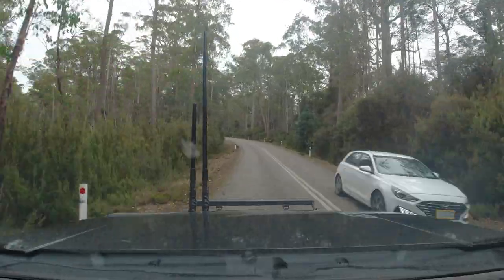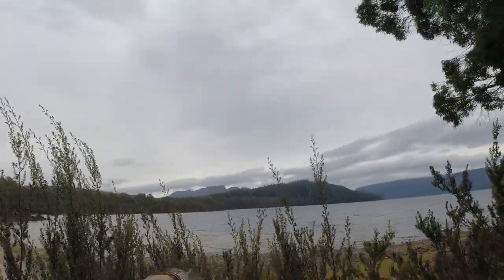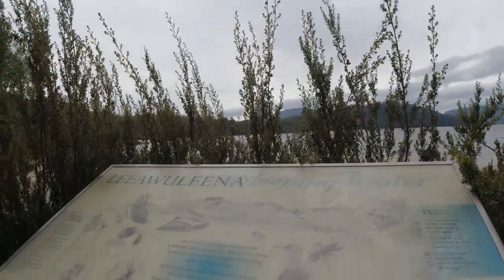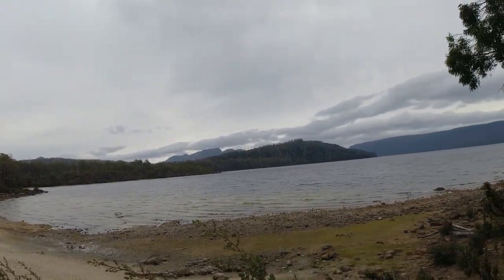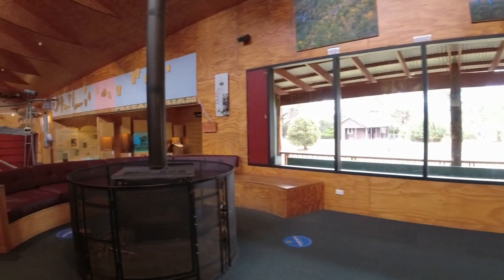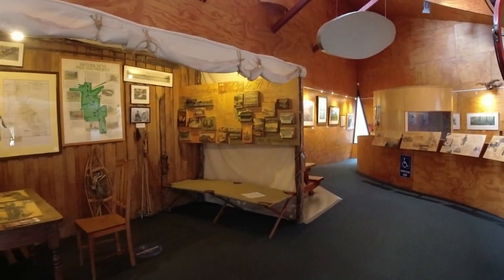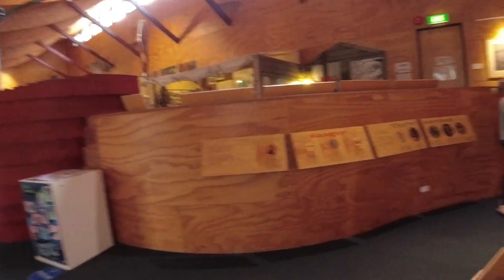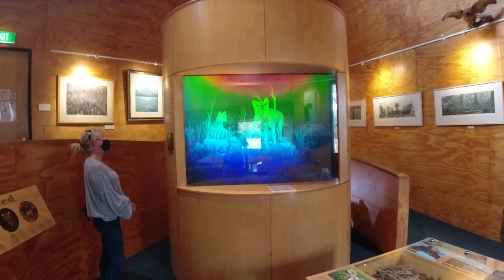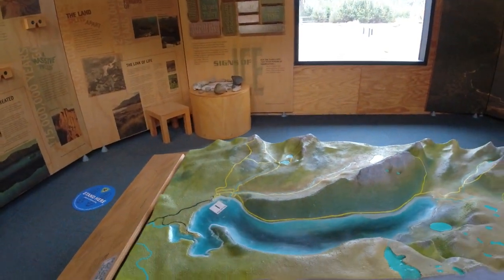This is Lake St. Clair — Australia's deepest natural lake. It's a naturally formed freshwater lake, not a dam. It's 167 metres deep, formed by glaciers with the most recent glaciation ending about 10,000 years ago. This is the visitor centre at Lake St. Clair — it's got history, wildlife information, details about the area and how it was formed. It has a really cool holographic image of thylacines, which is pretty funky.